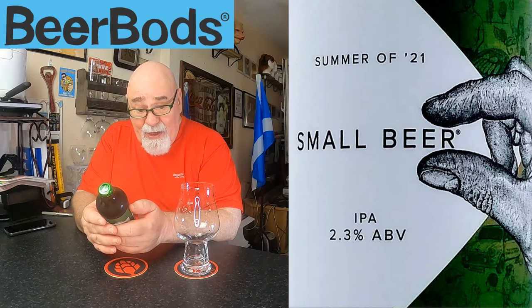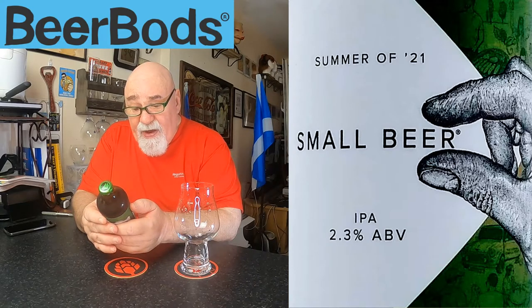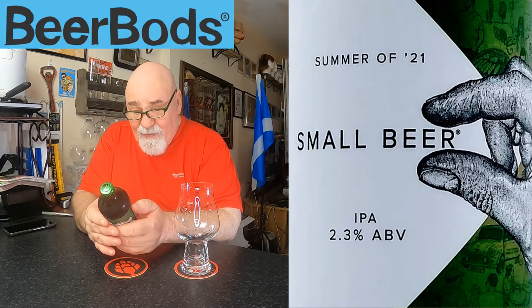Brewed using only the finest British grown hops and malt, this organic beer is naturally lower in alcohol and calories, so you won't miss a moment of this long-awaited summer. In a world of so many extremes, worrying about what you drink doesn't have to be one of them.